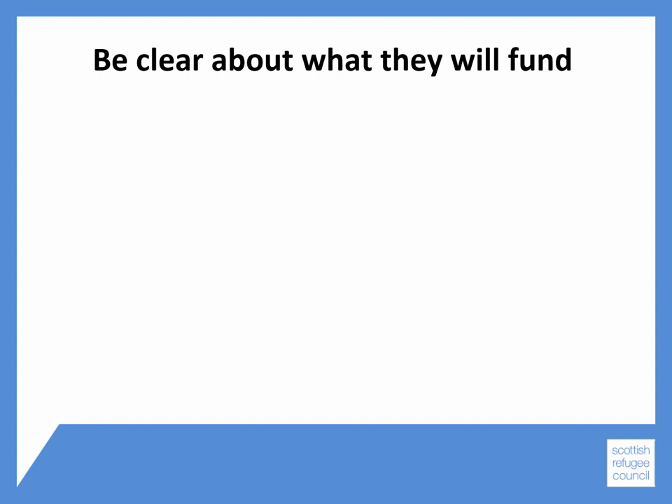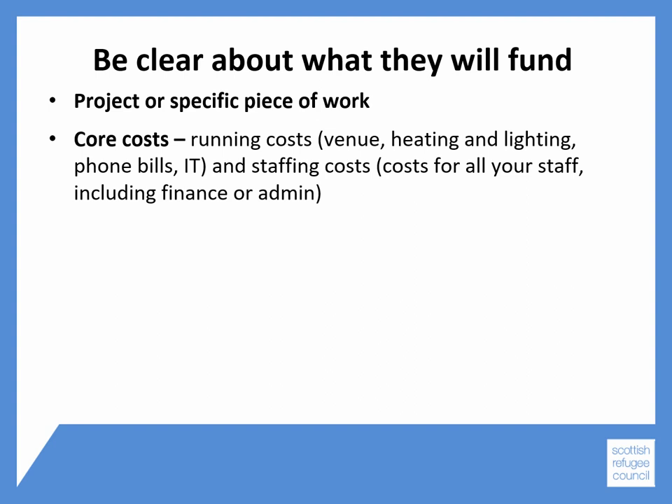Be clear about what each funder will fund. Some funders will only fund projects or specific pieces of work, while others are happy to only fund core costs — for example, your running costs: venue, heating and lighting, phone bills, IT equipment, and your staffing costs, so costs for all your staff including finance or admin workers. Some funders will fund both project work and core costs.